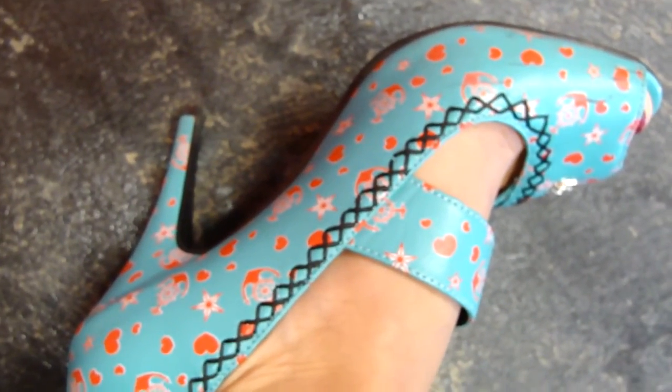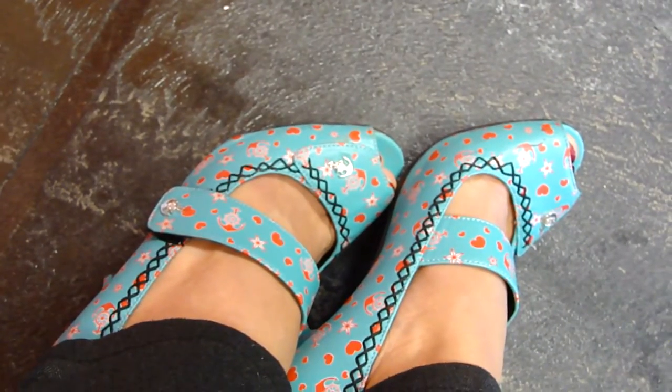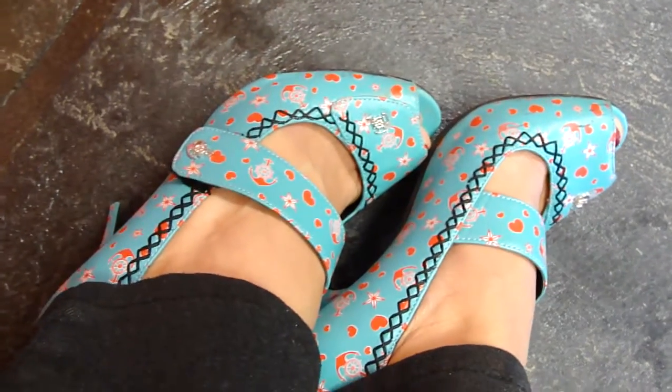I would say they're about three and a half inches. They're super comfy. We do still have them in stock, and we will be getting more too because these are amazing.